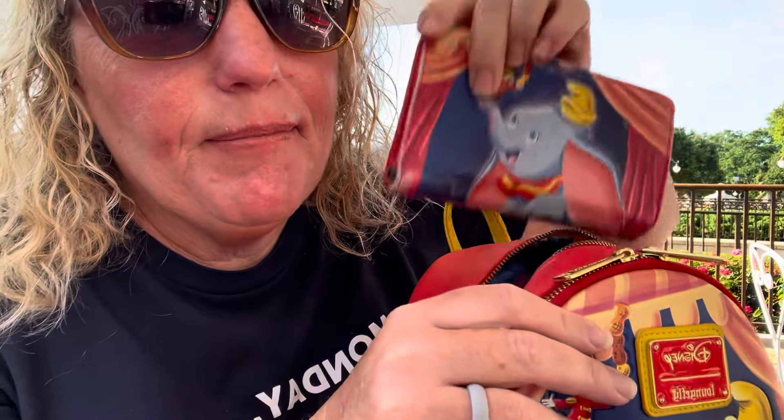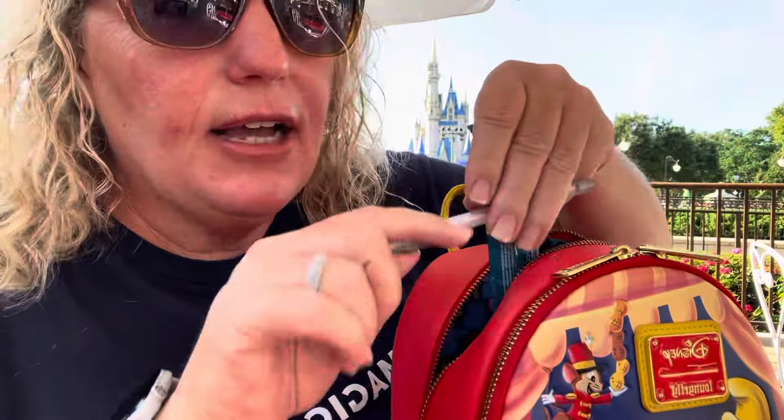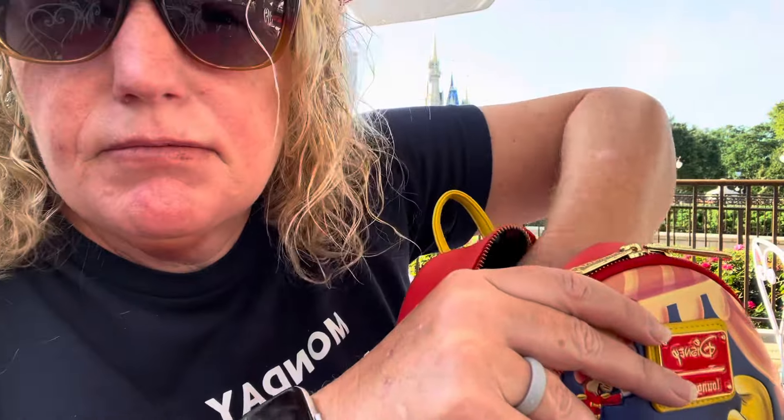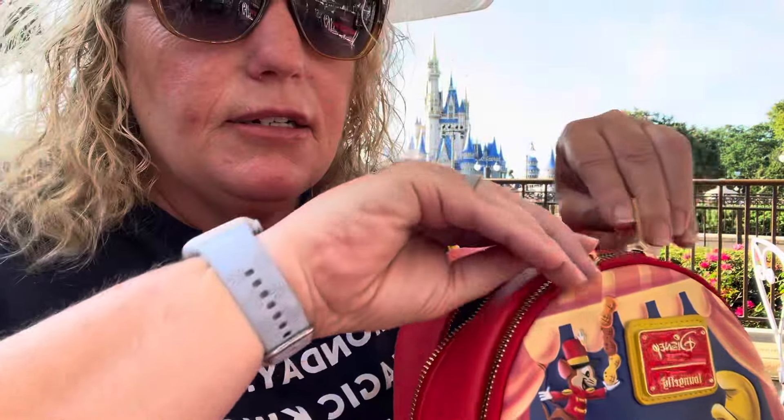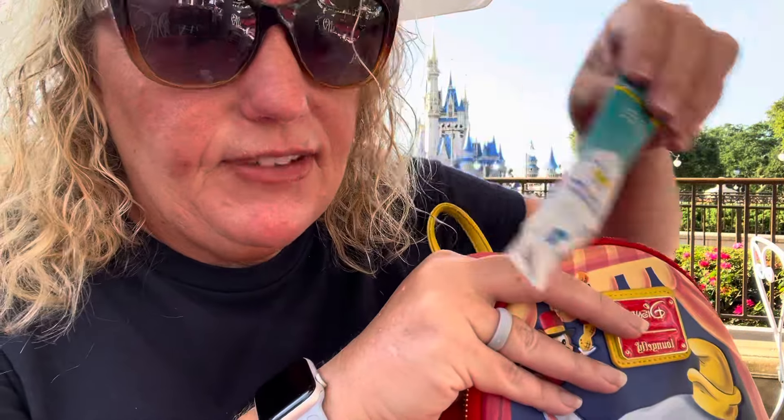Snacks. A wallet. A pen. Liquid IV — these are the lifesavers for the summer and keeping hydrated. Nothing else there. This bag has two zippers. More Liquid IV.